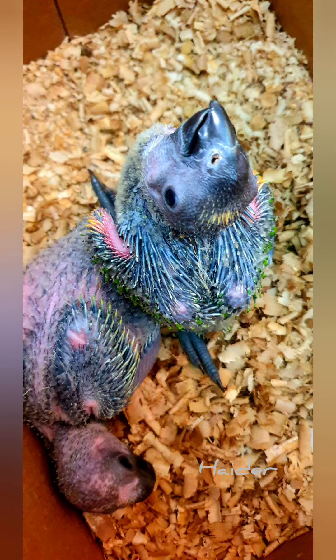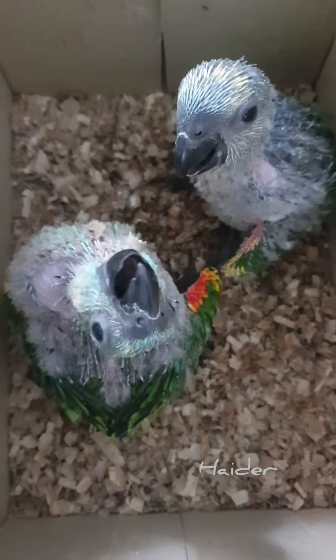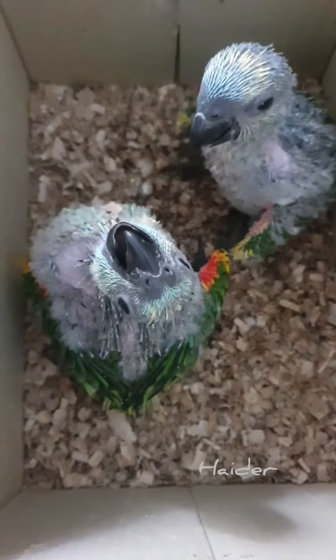As the days go by, our fluffy chicks start to develop their blue and green feathers. It's an incredible journey to watch them grow and gain confidence. Raising blue-fronted amazon chicks has been an extraordinary experience, from tiny fragile hatchlings to confident and vibrant young birds.